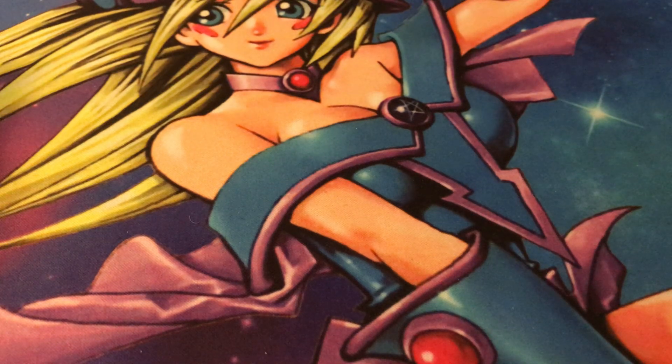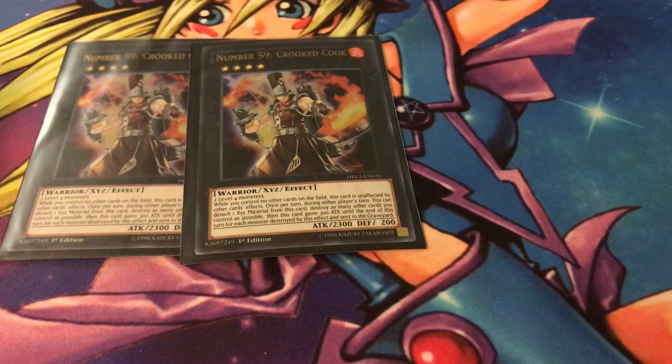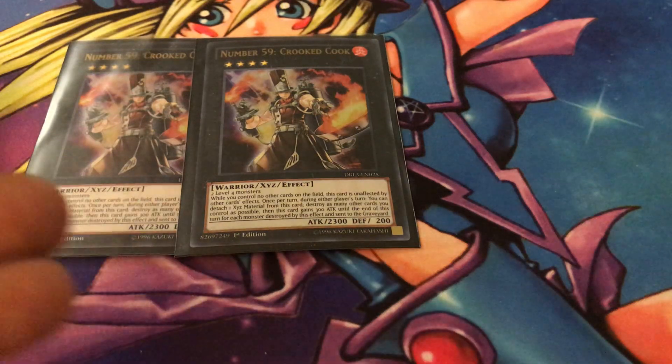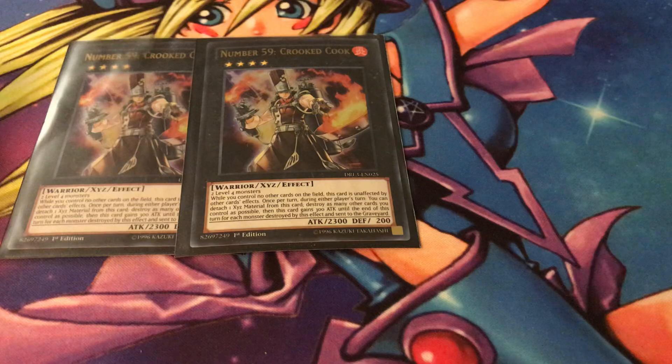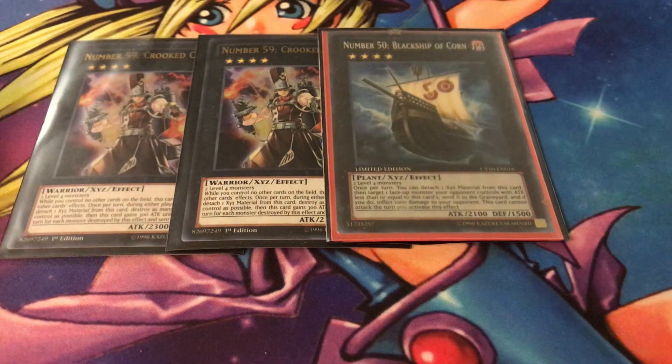Starting with the XYZs because this deck is food-themed. We're running two copies of Crooked Cook — his effect is that if you tribute monsters to your side of the field, he gains 300 attack for each monster tributed, so he's quite literally cooking up monsters. He's actually a pretty good card. Next up is Number 50: Black Ship of Corn — it's spot removal. Any monster with attack equal to or less than its attack can be targeted and destroyed, and it has the word 'corn' in it, so it's food.